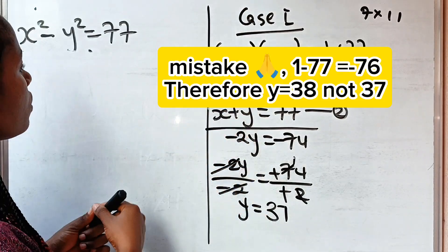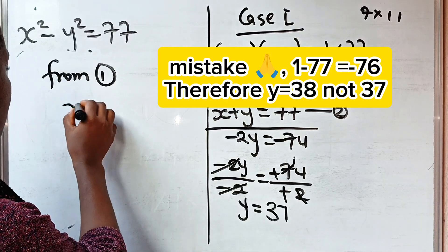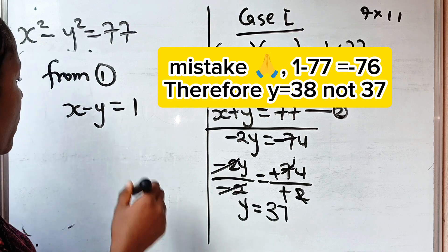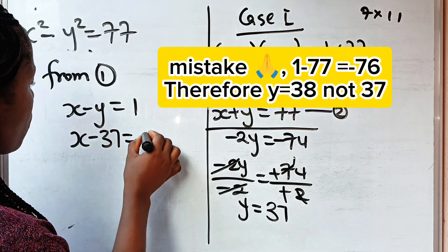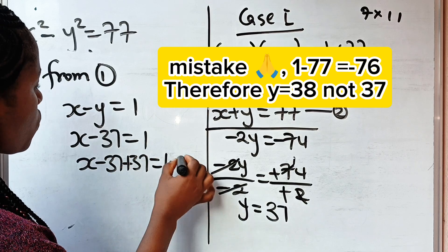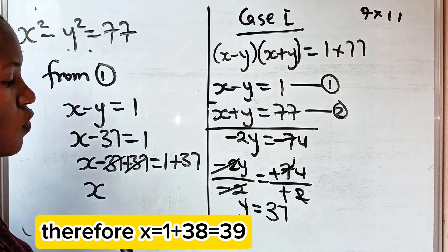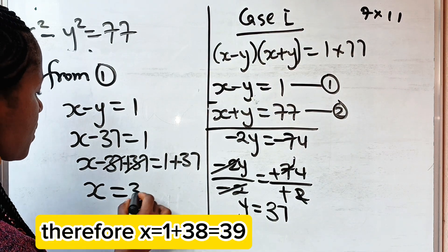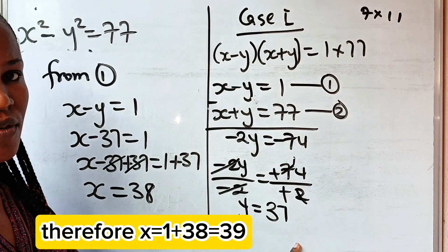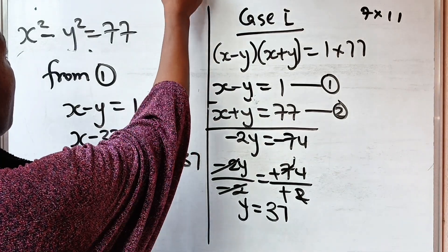From equation 1, x minus y = 1, and our y = 37. So x minus 37 = 1, which gives x = 38. That means when x = 38, y = 37. That is the first solution: x = 38 and y = 37.